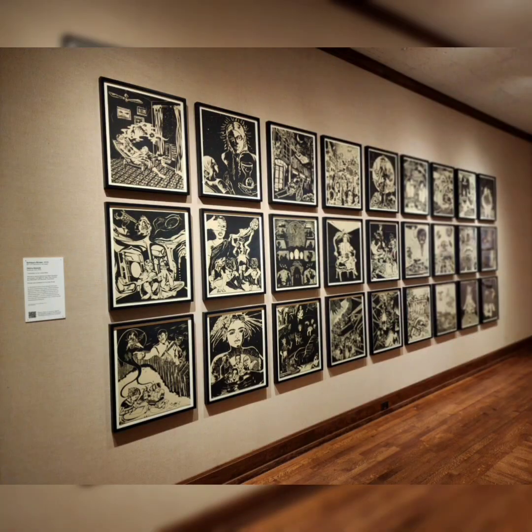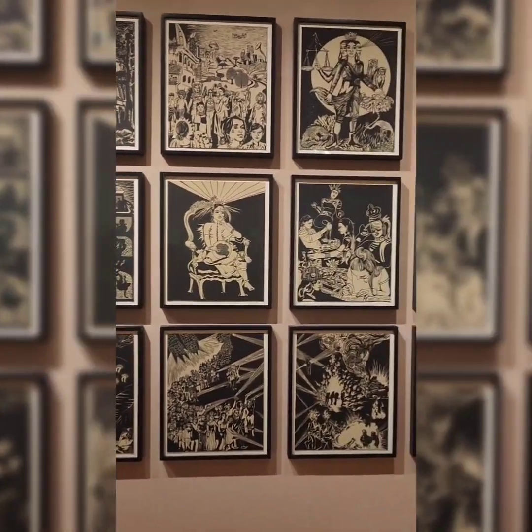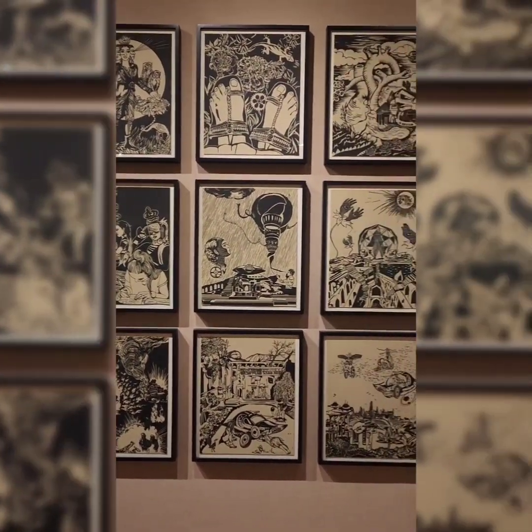I'm in the print art section, which is pretty amazing. This right here is called The Sultan's Dream. It's based on a novel from 1905 and has 27 depictions on here set in the future.